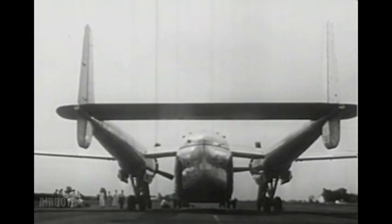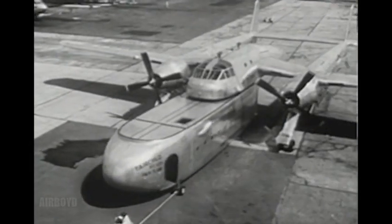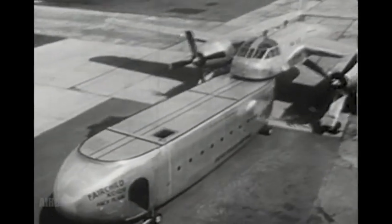Its roomy fuselage can hold troops or even a complete hospital or machine shop. After the plane has landed, the entire fuselage, or pod, like the trailer of a truck, can be detached in a few minutes. The giant pod is pulled away on its own wheels to be unloaded at leisure.